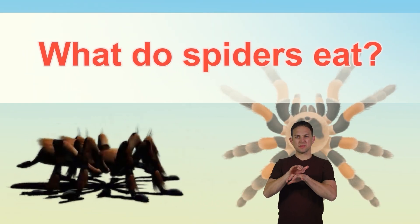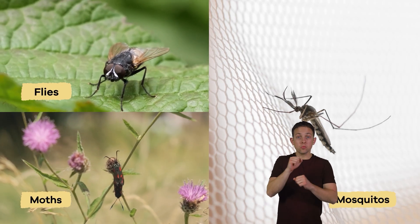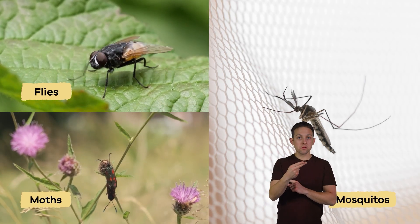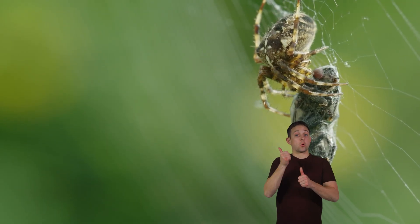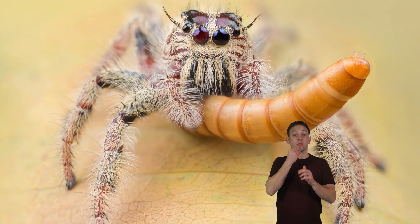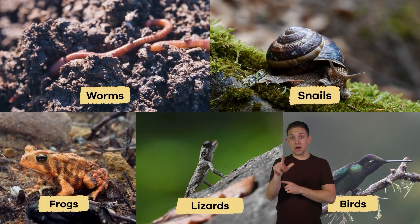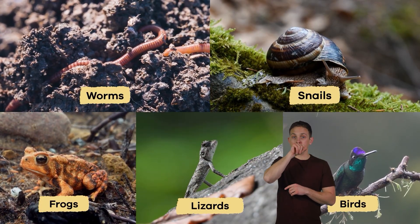What do they eat? Spiders eat mainly mosquitoes, flies, and moths. Sometimes they even eat other spiders. While most spiders eat primarily insects, larger spiders also eat worms, snails, frogs, lizards, and birds.